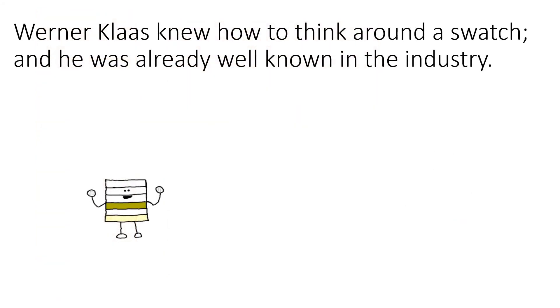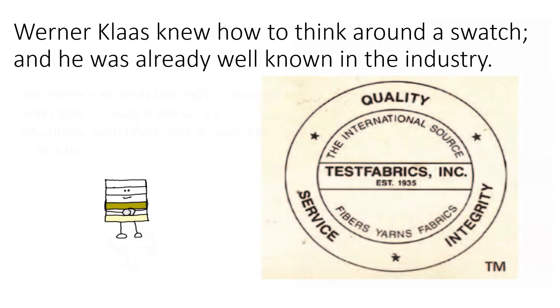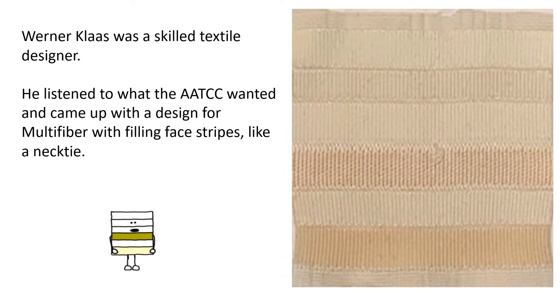Members of the Wash Fastness Committee turned to their textile problem solver, Werner Kloss, for help. The first multi-fiber fabric had three-eighths inch wide filling stripes of the six predominant apparel fibers: